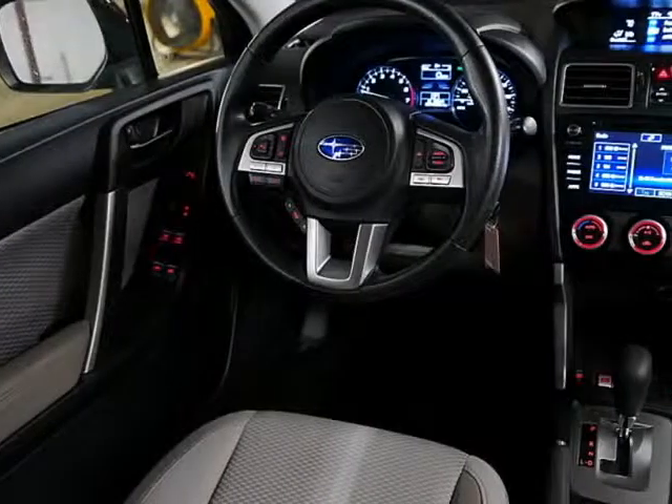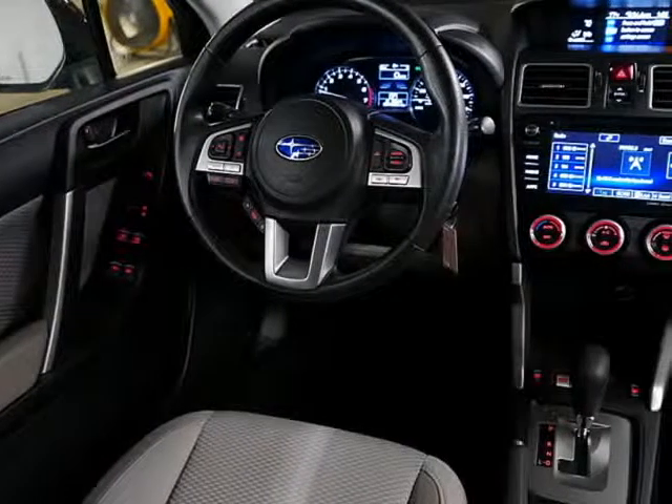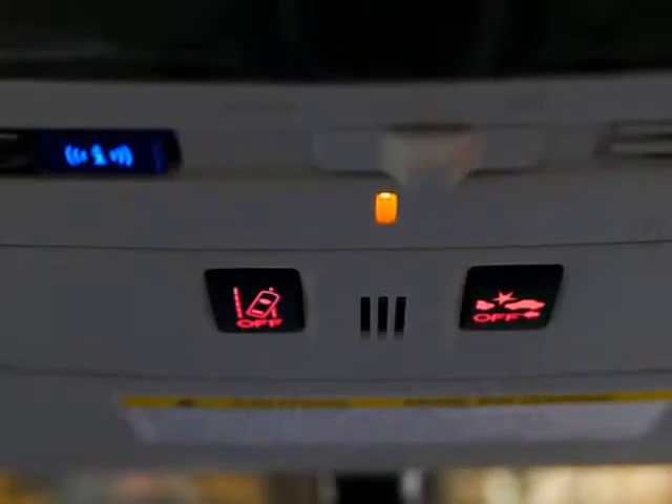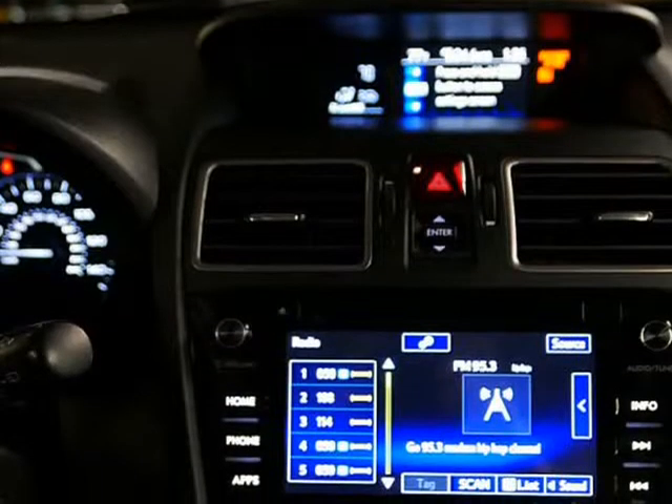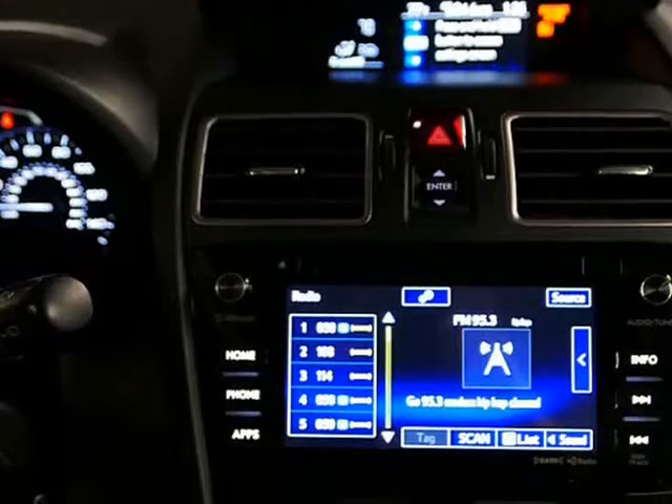People bring their Subarus absolutely everywhere. This one owner Forester is a clean title and clean history, no accidents on record. There is a scratch that has been buffed out on the driver's door, but this Forester looks beautiful.